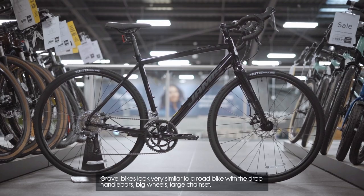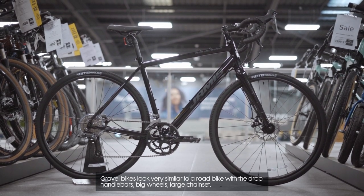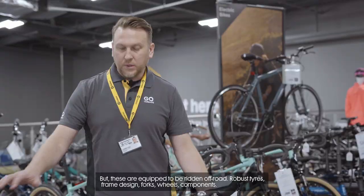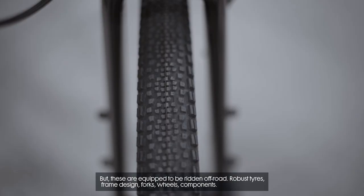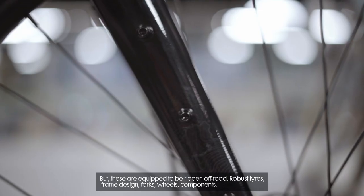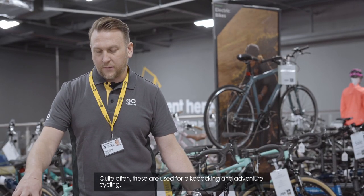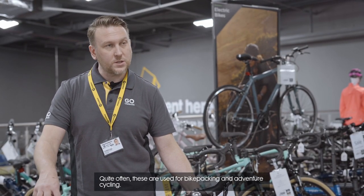Next up is gravel bikes. Gravel bikes look very similar to a road bike with the drop handlebars, big wheels, large chainset. But these are quick to be ridden off road. Robust tyres, frame design, forks, wheels, and components allow you to go anywhere on this bike. Quite often these are used for bike packing and adventure cycling.